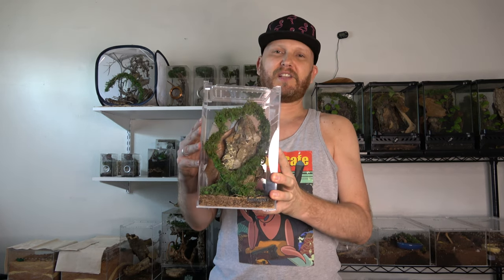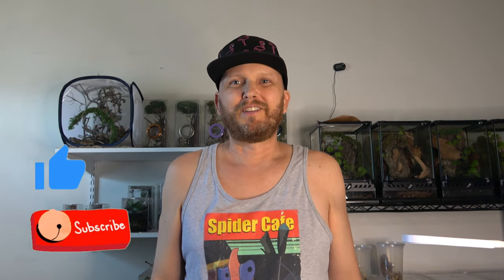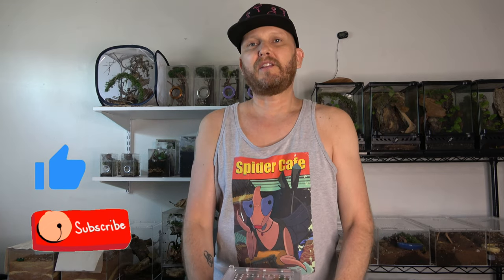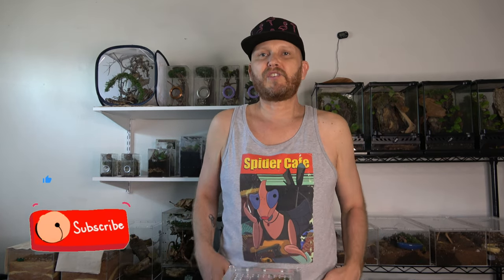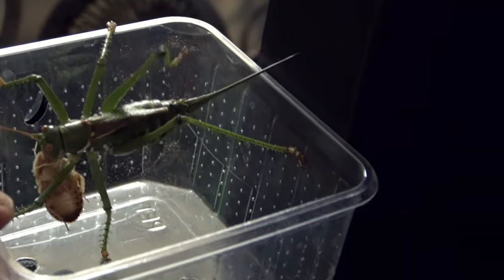When we first received our katydids, I placed them in these temporary enclosures — temporary because they are just too small for them. As you can see, the setup is really simple: basically something to climb on and dry substrate. For the breeding part, I decided to move them into the butterfly habitat. I placed the female into the butterfly habitat first — I wanted to make sure she doesn't bite through the mesh, so I just wanted to observe her first.